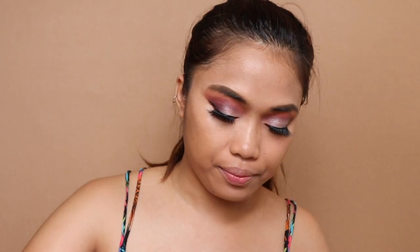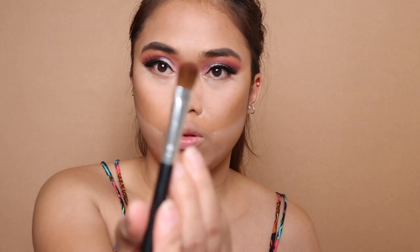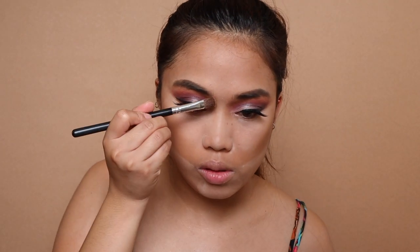After we conceal, we are going to set — we are going to set using Too Faced Peach Perfect. Ang gagawin natin, mag-co-contour na tayo. I'm going to use Hula Bronzer — dito para hindi makita yung aking double chin. Malagyan ko na rin yung ilong ko using my favorite brush para i-contour yung aking nose. Saka dito, para makong pout yung lips ko lalo. Magba-blush na tayo.